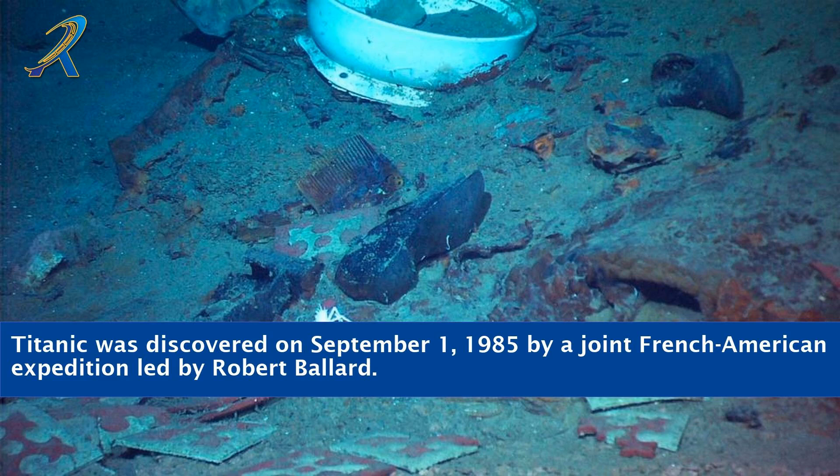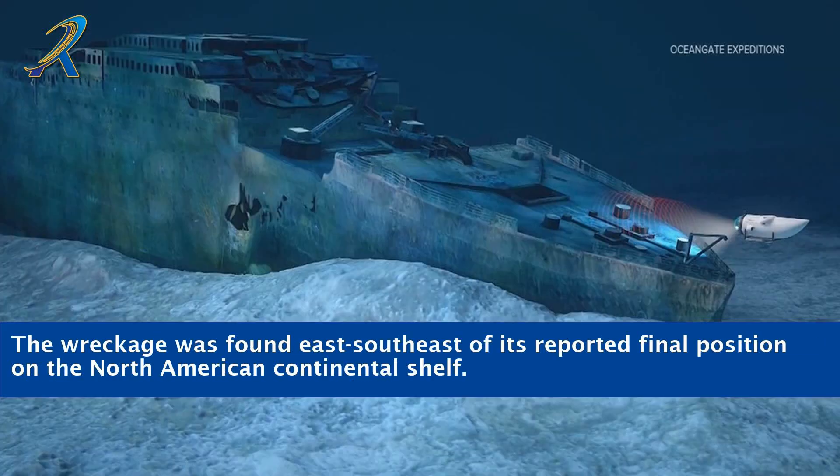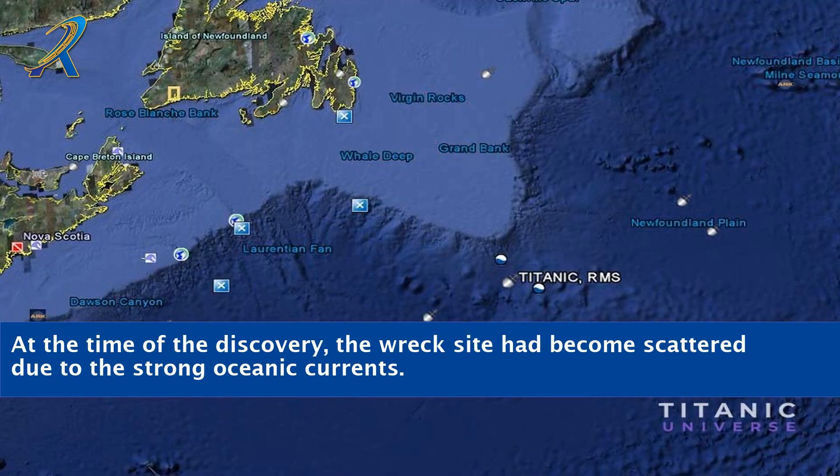Titanic was discovered on September 1, 1985 by a joint French-American expedition led by Robert Ballard. The wreckage was found east-southeast of its reported final position on the North American continental shelf. At the time of the discovery, the wreck site had become scattered due to the strong oceanic currents.